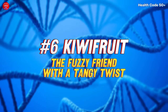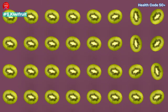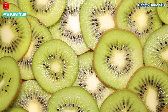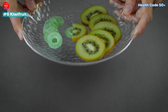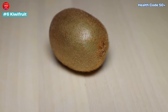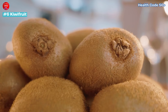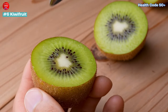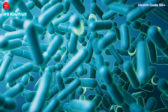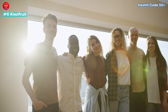Number 6: Kiwifruit — The Fuzzy Friend with a Tangy Twist. This fuzzy fruit is more than just a conversation starter. With even more vitamin C than an orange and a good dose of fibre, kiwifruit is a champion for diabetics. Its unique sweet and tangy flavour, along with its impressive nutritional profile, makes it a must-have in any diabetic-friendly diet. Don't be intimidated by the fuzzy exterior — simply scoop out the vibrant green flesh. Kiwifruit is also known for its prebiotic properties, which can promote gut health.